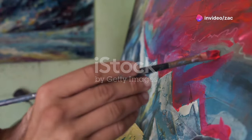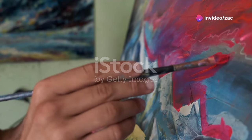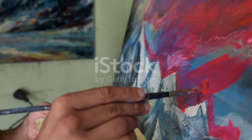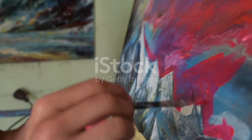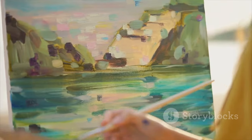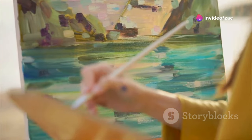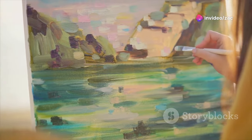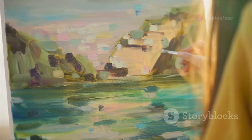Welcome to our channel. Today we're diving into essential art tips and tricks every beginner painter should know. Learning to paint is like exploring a new world filled with vibrant colors and endless possibilities. So let's grab our brushes and unleash our inner artists together.